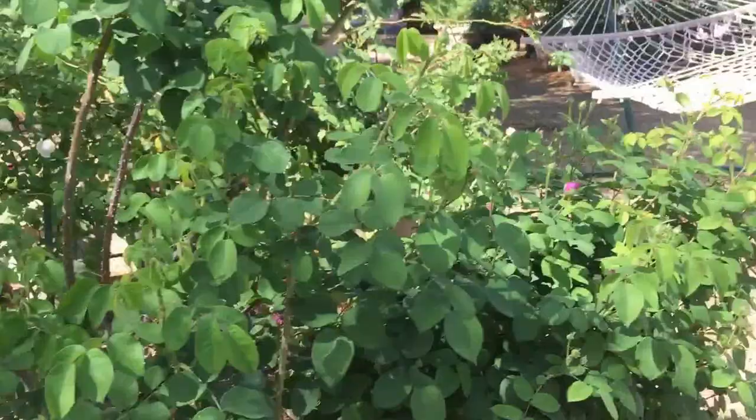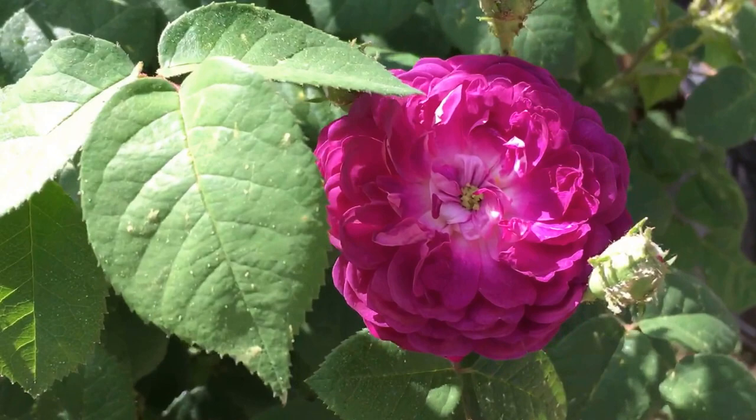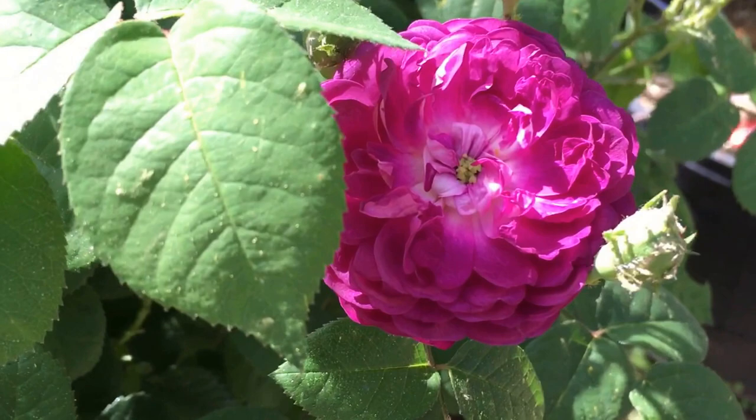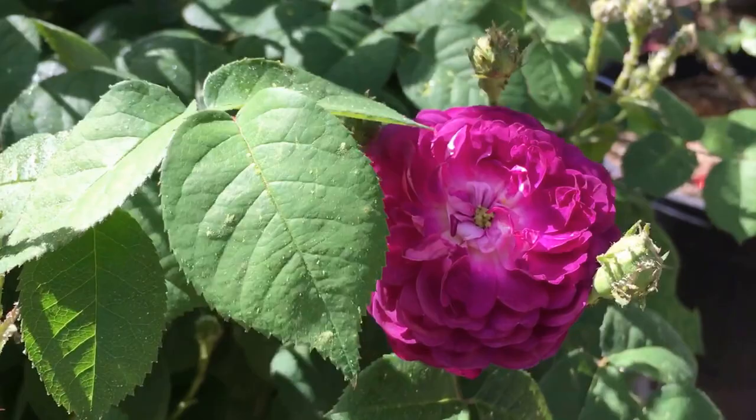He's blooming this morning — look at this color. This is another ancient rose, this is Cardinal Richelieu. There's a tradition of naming very dark roses after men, and this is one of the darkest of the old roses.